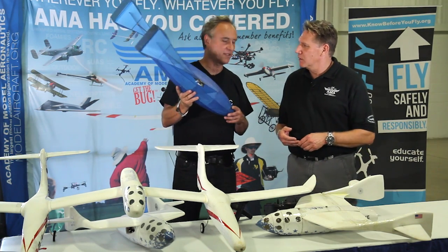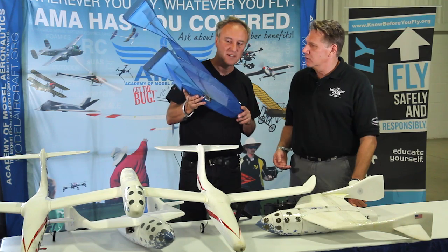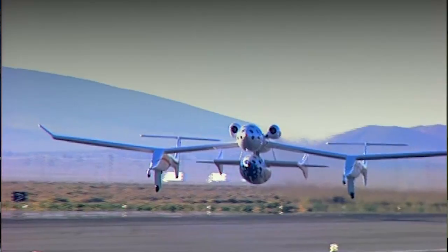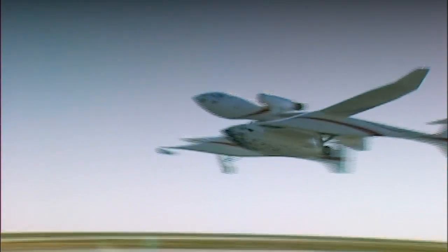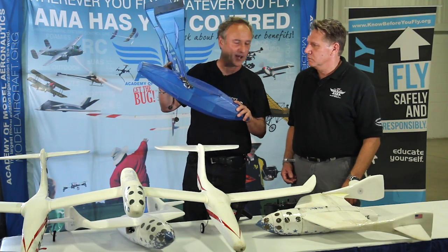We would be proud to present this SpaceShip One model. It's the first SpaceShip One model ever built that's radio-controlled. It has full feather capability. It was built during the actual SpaceShip One program, and Burt Rutan used it to help instill some confidence in the actual SpaceShip One pilots by having me demonstrate the full feather in front of the test pilots.